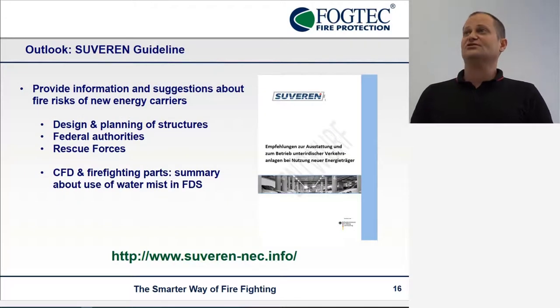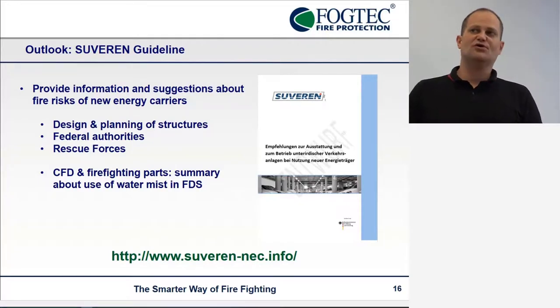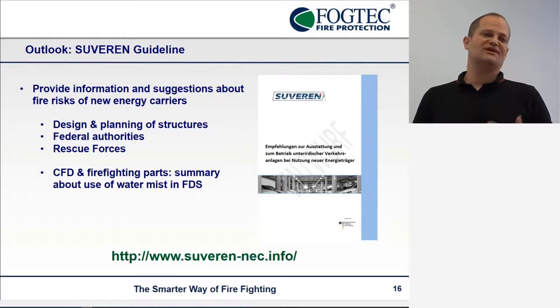Another major outlook: as a product at the end of our project, we are working on some kind of guideline to provide general information and suggestions about the fire risks of new energy carriers at different stages and for different kinds of people interested in it, like rescue forces, federal authorities, or design planners of structures. Of course, we would include a CFD and firefighting part, and hopefully we can introduce some of the work we have done so far — with water mist and FDS — into that.